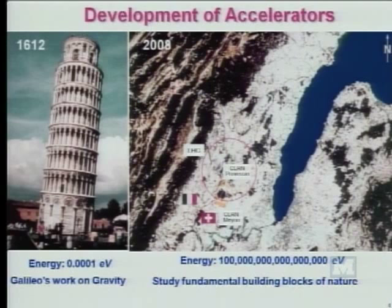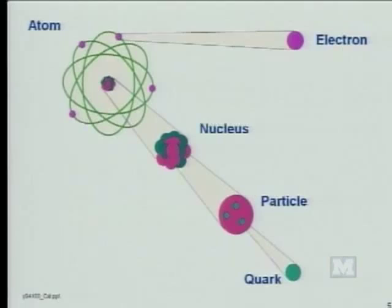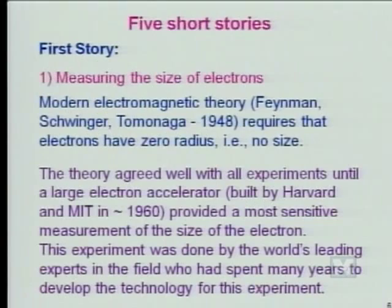This is the latest accelerator, has a circumference of 16 miles, extremely high energy, and the purpose to study the fundamental building blocks of nature. From these studies, we now know in an atom, outside is the electron. Inside the atom is a nucleus. Inside the nucleus are particles. When you break the particles apart, are quarks. That's what we know now.